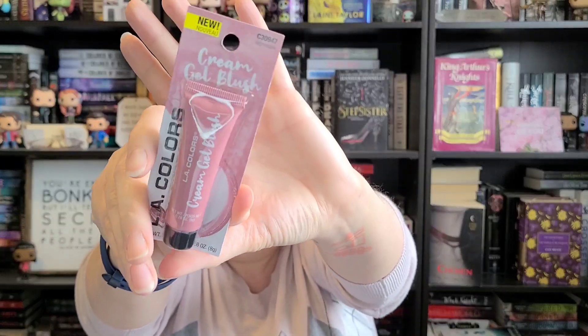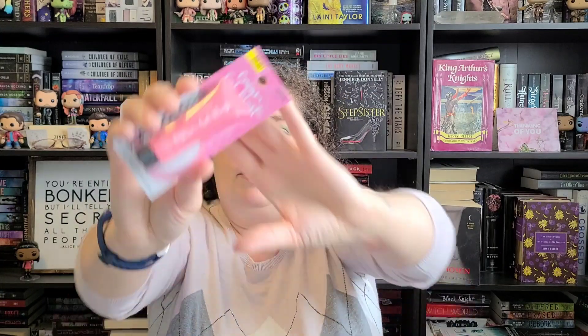It's by LA Colors and I got three different cream blushes. This one here is Admirable, then there's Mesmerizing, and this one's Tainted Love. I thought that was a pretty good deal for $1.50 to pop these into a giveaway.